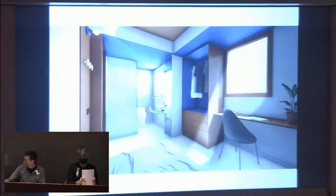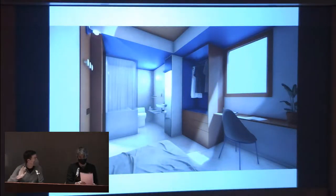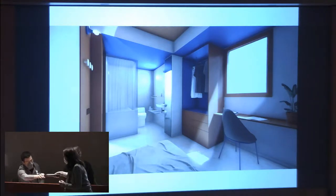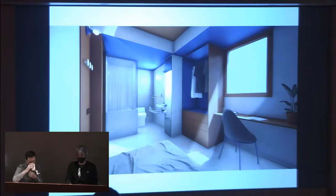Thank you very much. That was a very interesting lecture — we saw so many things we can go through.